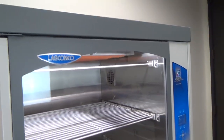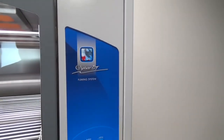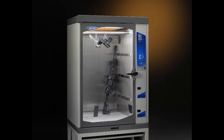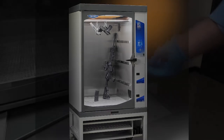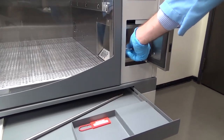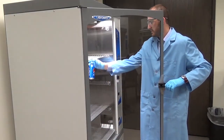When LabConco developed the CaptureBT fuming chamber, we worked closely with forensic scientists to address the frustrations they face during the latent print fuming process. The CaptureBT is an advanced cyanoacrylate fuming system that offers unrivaled features for processing evidence while protecting the equipment user.